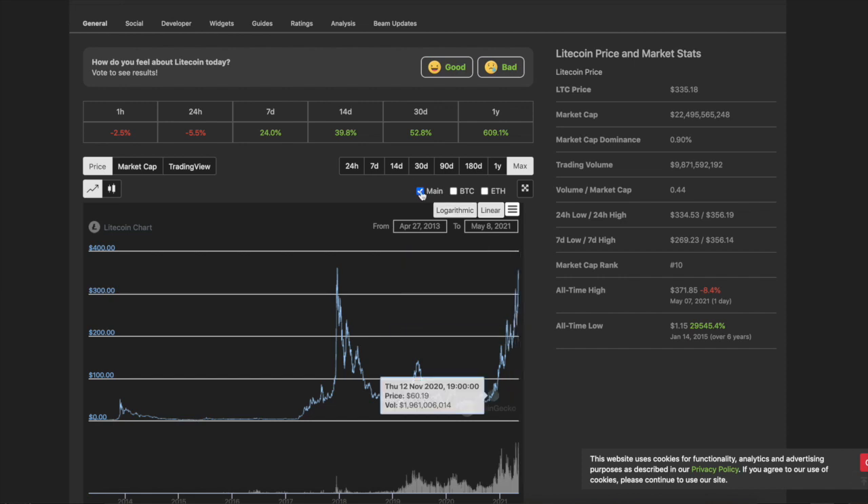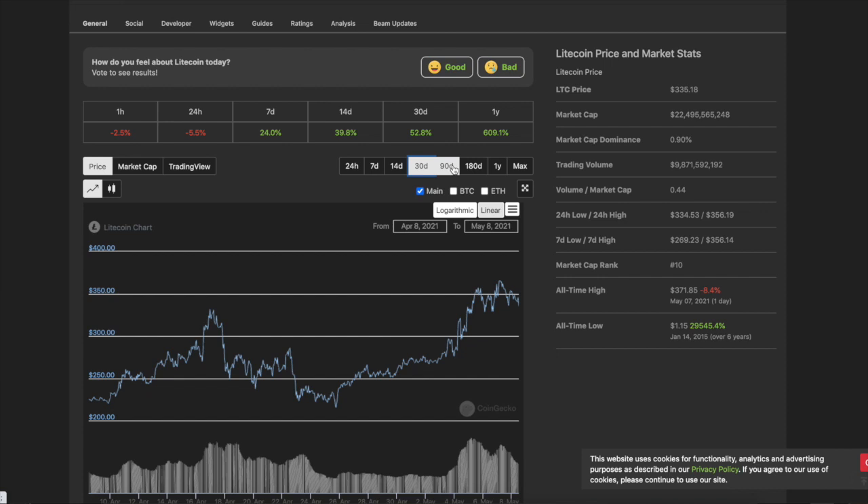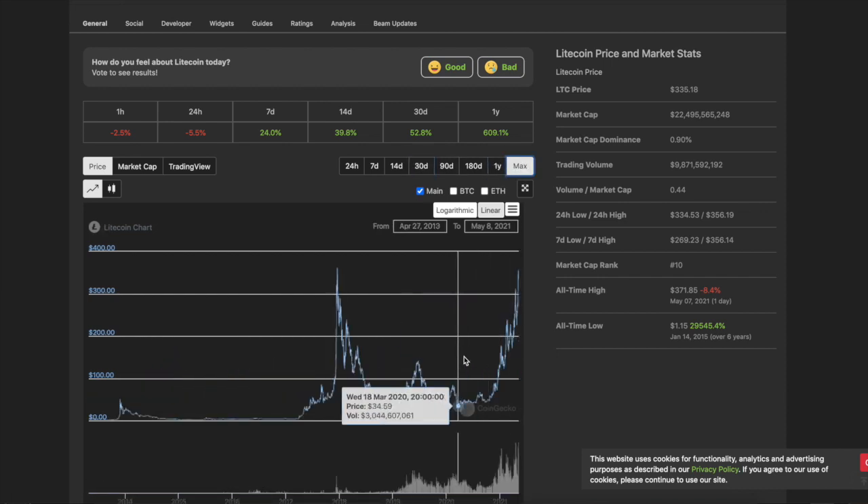It retested all time highs. So again, it's trying to go into price discovery. If you don't know about price discovery, just look at the Ethereum chart — it is crazy right now. Bitcoin was going through price discovery and it found discovery at 65 G's.